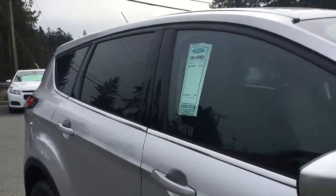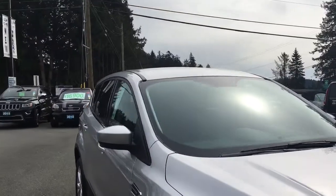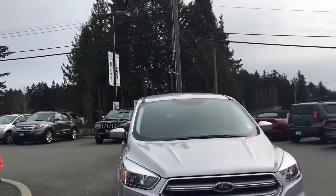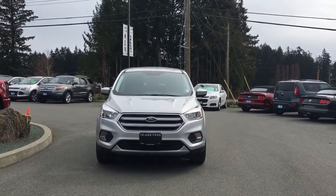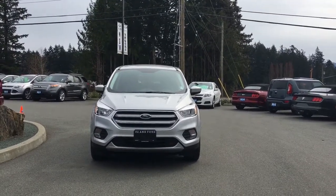On the underside, capless easy-fuel gas filler. Privacy glass in the back windows, heated powered side-view mirrors, halogen headlights, fog lights — and so many more reasons to visit us at Island Ford Superstore, BC's number one rated Ford dealer.